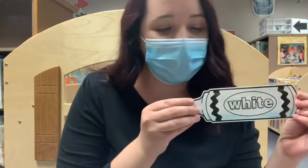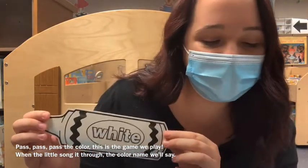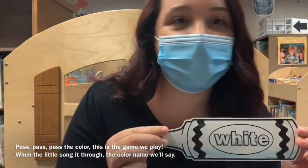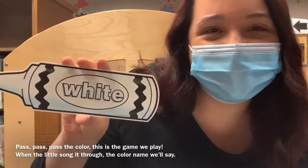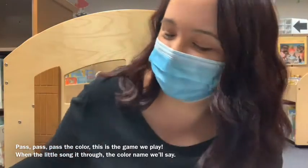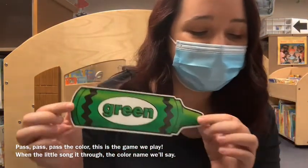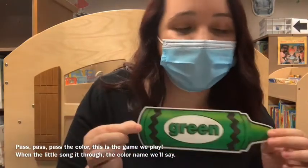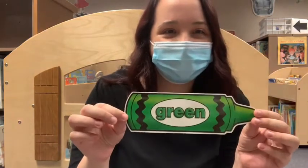Pass, pass, pass the color, this is the game we play. When the little song is through, the color name will say — this is white. Pass, pass, pass the color, this is the game we play. When the little song is through, the color name will say — this is green. Great job.